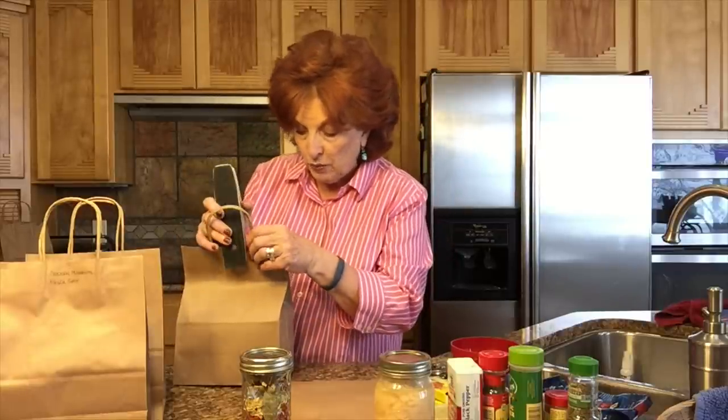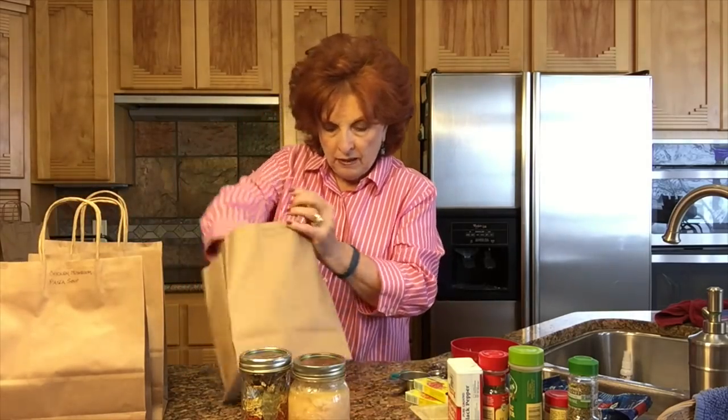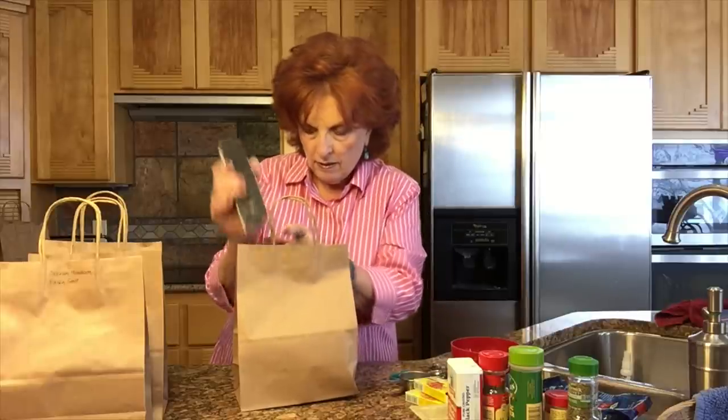On the lids of these dry soup mixes I have put 'four cups water' — that tells me how much water I'm going to need to add when I make the soup. So coming home after a hard day at work I can just dump that soup mix into a pan, unwrap the chicken bouillon cubes, add four cups of water, let it simmer for a bit, add the chicken including the liquid that is in the chicken, and we will have a wonderful nourishing soup. So these are now ready to go outside on our shelves.